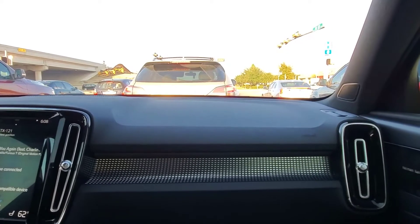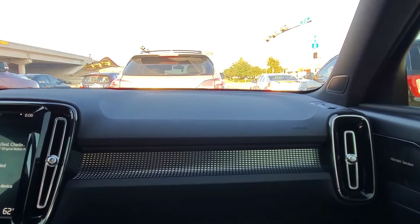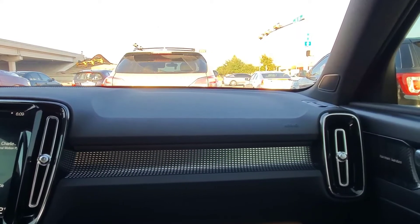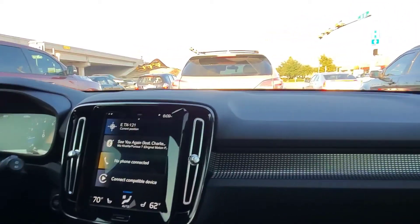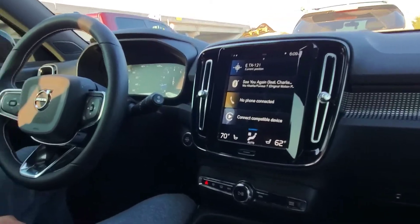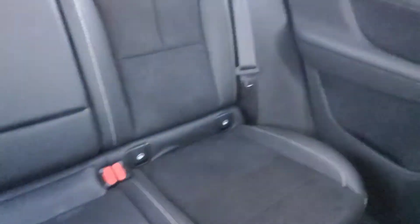The gas mileage is rated about 33 miles per gallon, but I'd say it's more like 29-30 unless you're doing long-distance highway driving. That's great for an SUV of this size. You can comfortably fit five people, with the seats offering a slight crevice in the middle for a fifth passenger. The seats are very comfortable and I love how fashionable they look.